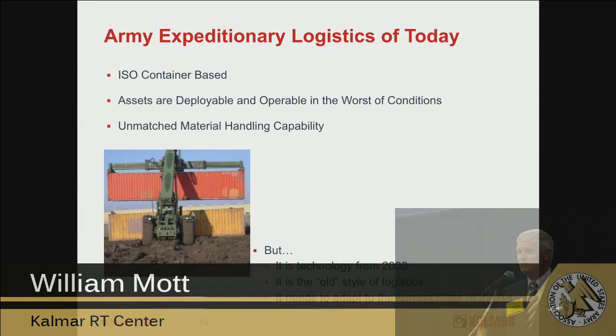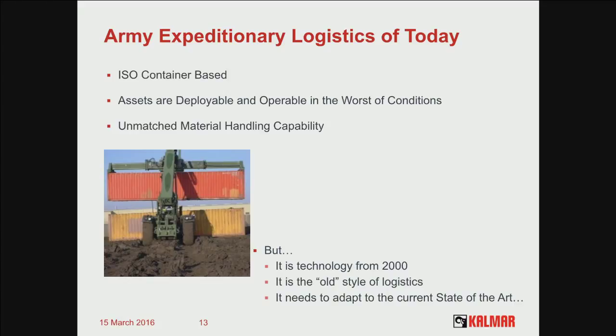So that's logistics today. It's ISO container-based, everything's deployable, everything operates in rough terrain. But the question is, to be innovative, what goes on next? What's in the future? Let me take a look at what is in the art of the possible — what is the real state of the art as far as logistics?